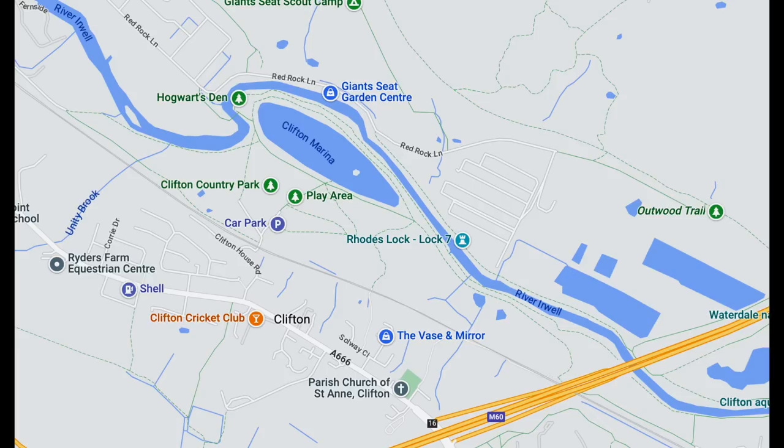Around the Clifton Country Park area — you'll see the M60 motorway there for reference. We're just on the snake of the River Irwell, in an area curiously called Giant Seat, on the route of the old Manchester Bury Bolton Canal. That's where we are this week.